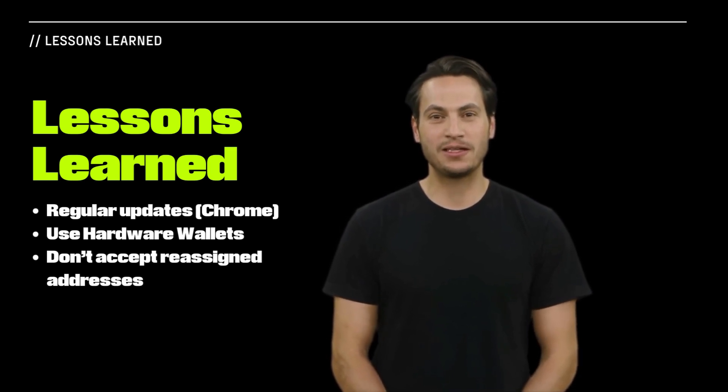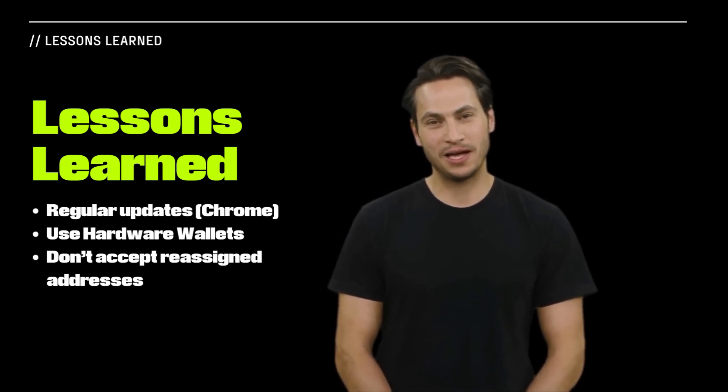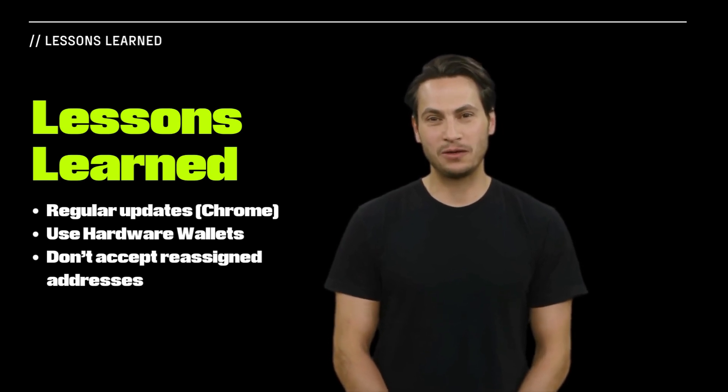Lastly, this incident stresses the vital principle of maintaining private key confidentiality and avoiding the pitfalls of reusing or reassigning wallet addresses.